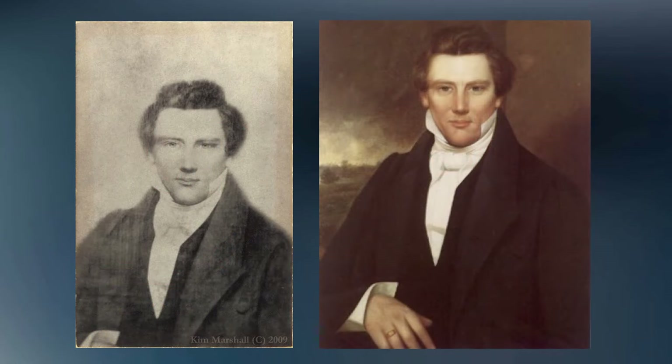For years, the assumption has persisted that the daguerreotype we discussed in Part 1 was a photo of this painting of Joseph. Some people believe that another photo of Joseph might have been taken earlier, and this is why newly discovered daguerreotypes of Joseph continue to appear.